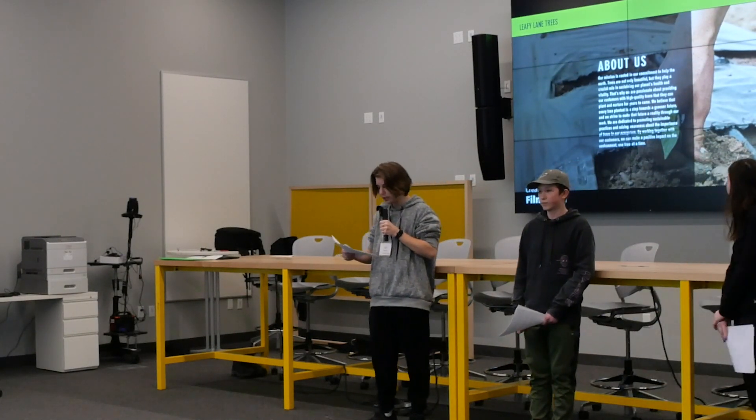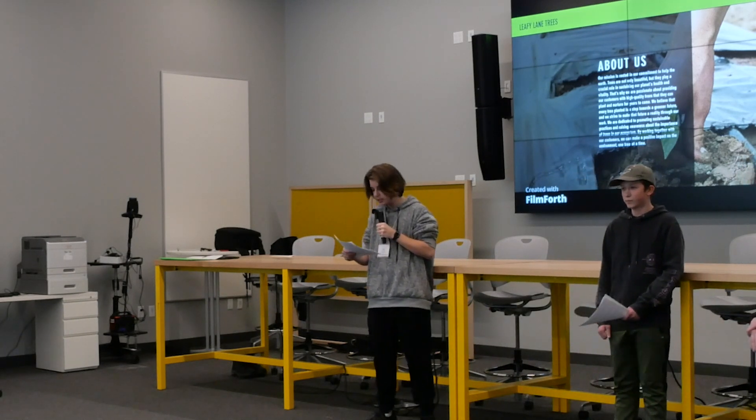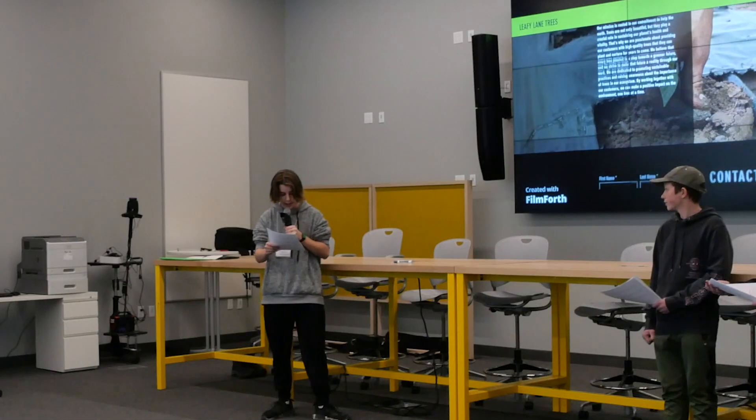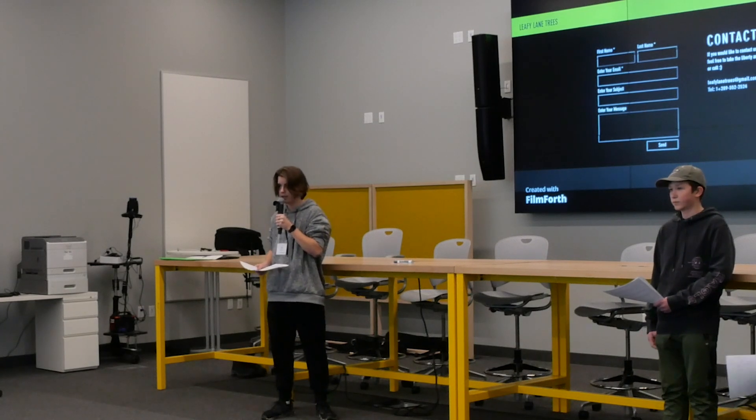In summary, Leafy Lane Trees is a company that offers convenient, eco-friendly, and affordable ways to grow your own trees. By supporting this company, you'll not only be beautifying your surroundings, but also contributing to environmental conservation efforts. We believe that Leafy Lane Trees will be the future of tree planting and helping our environment. Thank you.